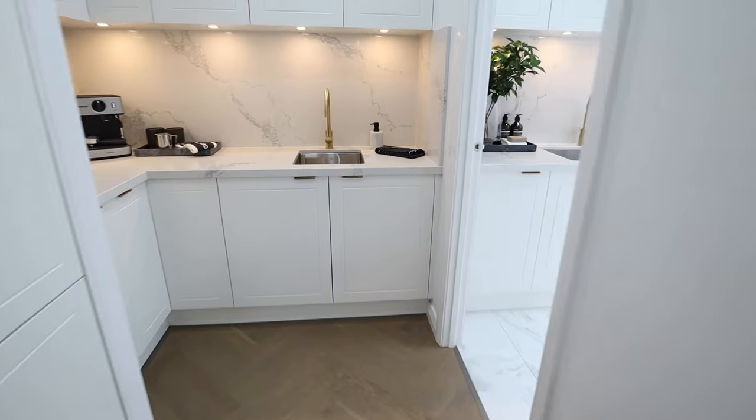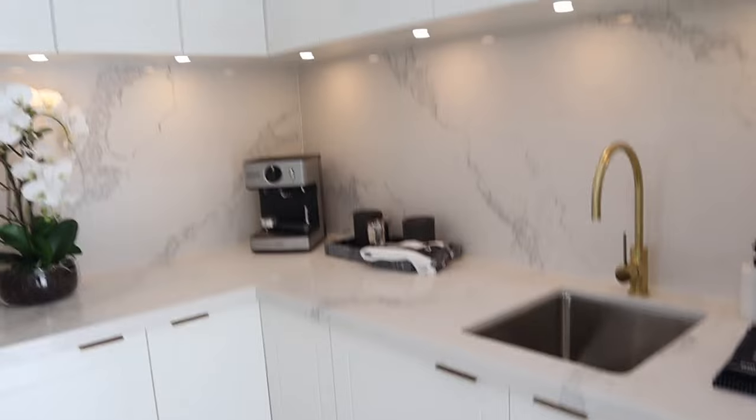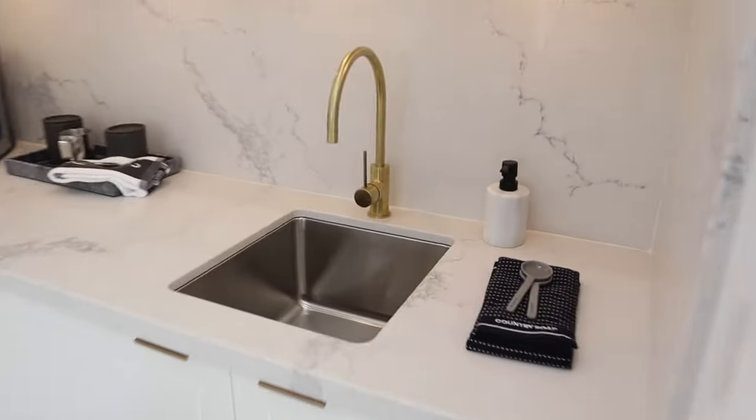Number 11 is a butler's pantry. This is another great inclusion in any beautiful kitchen — it gives you a space to hide your coffee machine, toaster, and other appliances so they're out of the way and your main kitchen area stays clean looking. It also gives you a space for a second sink to hide clutter or mess. It's a great functional area and a must-have in any luxury home build.